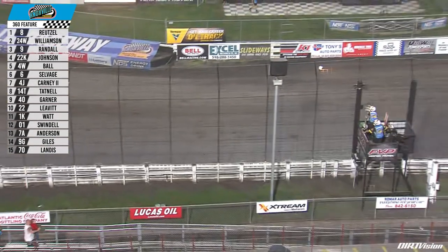Aaron Reitzel scores the win at the Knoxville Raceway! Reitzel speaking: "Luckily we did have that long run and we got some traffic, and I was able to just move around and get to the lead. But our car was phenomenal again."